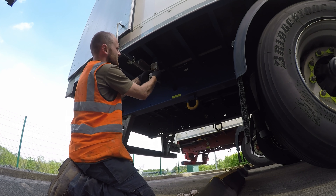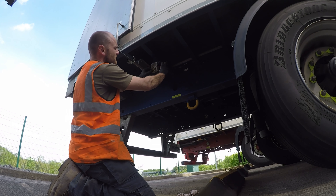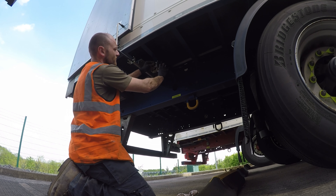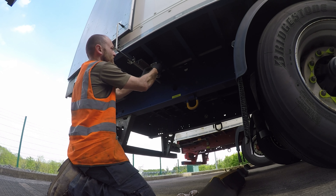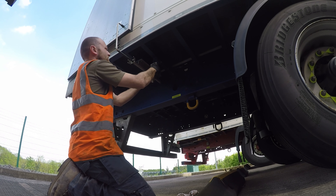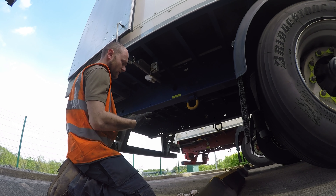So obviously this has had an issue before, because somebody's wired the earth - that's the earth wire there. So somebody's wired the earth together. So all we're going to do is do the same but with the live wire. In fact, I'm going to cut this off and heat shrink it, because someone's just been lazy and just put a block connector on it.